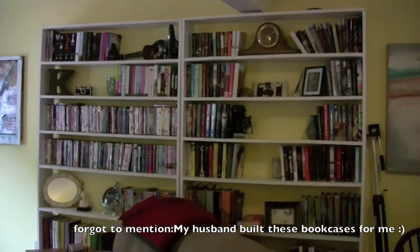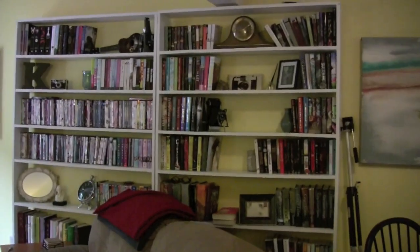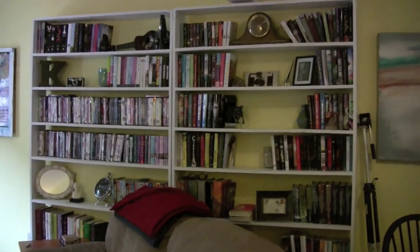Alright guys, I will catch you guys later and once again, thank you for one year on YouTube. Bye. Okay, so this is the overview of my bookcases. I'll give you a general overview of each shelf and then go into detail about what is on them. Let's begin, shall we?